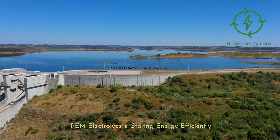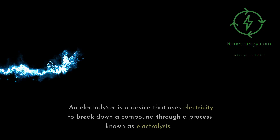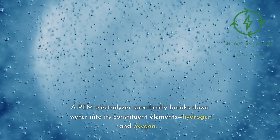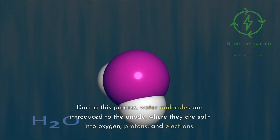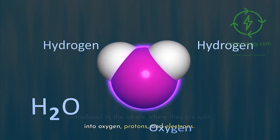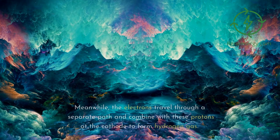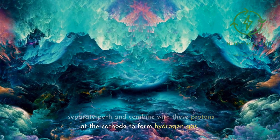PEM electrolyzers: storing energy efficiently. An electrolyzer is a device that uses electricity to break down a compound through a process known as electrolysis. A PEM electrolyzer specifically breaks down water into its constituent elements, hydrogen and oxygen. During this process, water molecules are introduced to the anode, where they are split into oxygen, protons, and electrons. The PEM, which only allows positively charged ions to pass through, transports the protons to the cathode, where the electrons travel through a separate path and combine with these protons to form hydrogen gas.